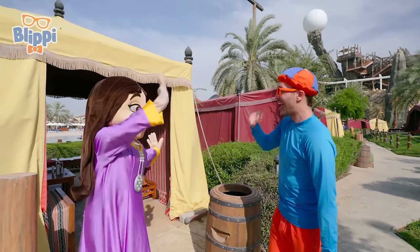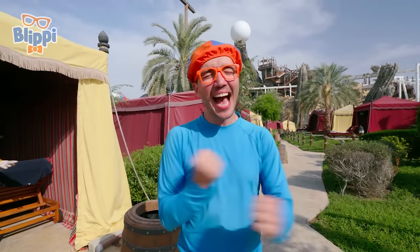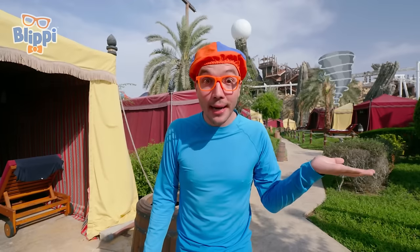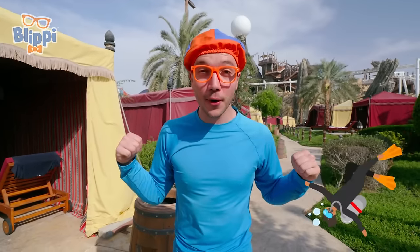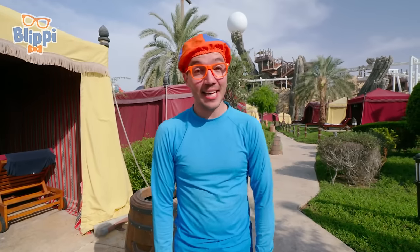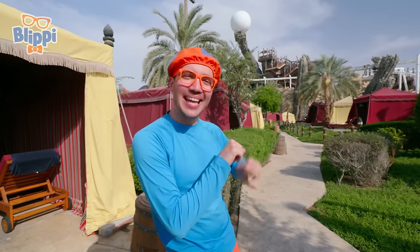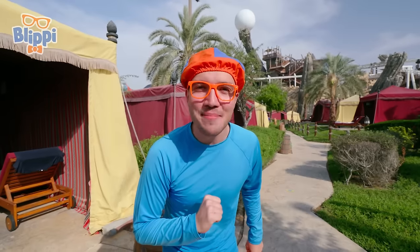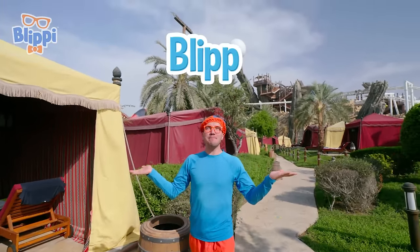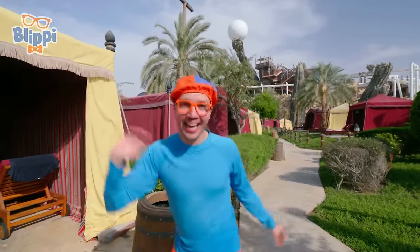That was amazing! I had so much fun today at Yas Water World in Abu Dhabi. We did some pretty cool things — we rode the tornado, we met a bandit, we went diving for pearls, and Donna helped us find the mother pearl. That's the end of this video. If you want to watch more of my videos, all you have to do is search for my name. Can you spell my name with me? Here we go — B-L-I-P-P-I. Blippi! Good job. I'll see you soon — bye-bye!